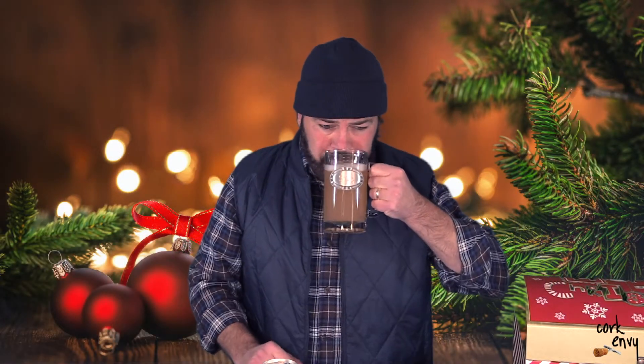On the nose of this beer, I'm getting a lot of citrus notes. For me it's jumping off as lime right now. Let's give it a taste.